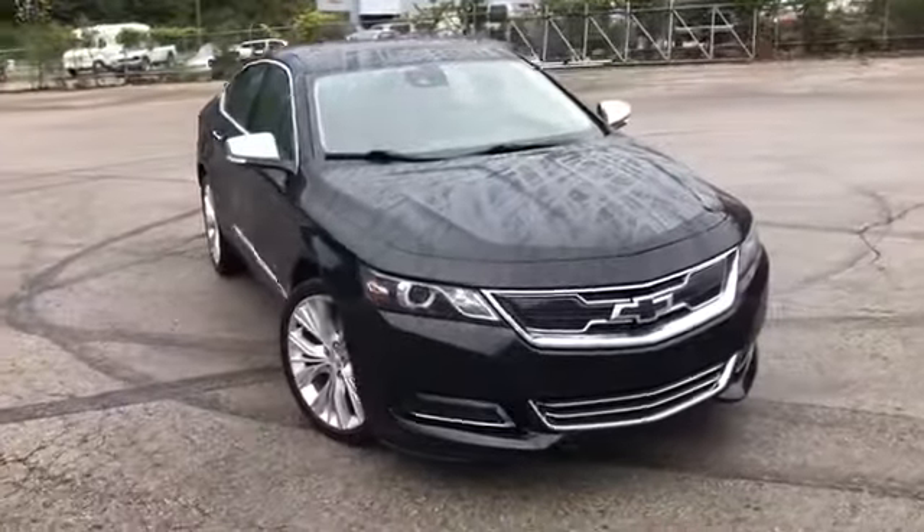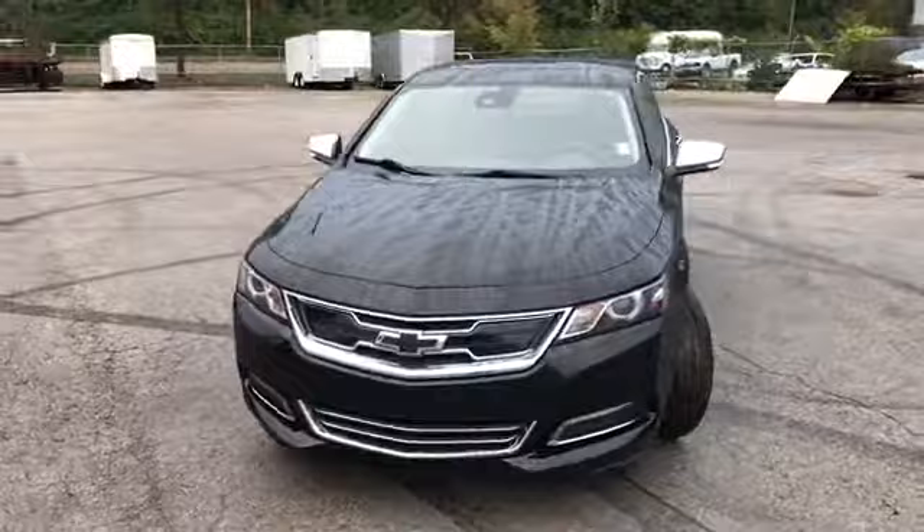Hello and welcome to Randy Curnow Buick GMC. We're doing a walk-around video of this 2017 Chevrolet Impala Premier.